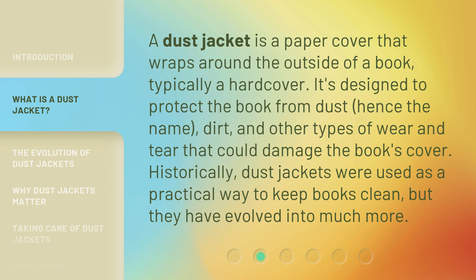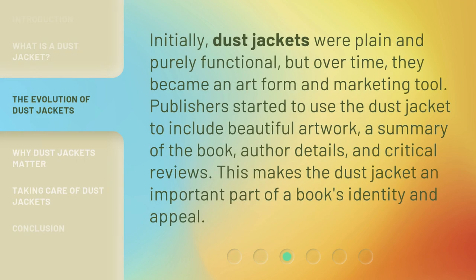Historically, dust jackets were used as a practical way to keep books clean, but they have evolved into much more. Initially, dust jackets were plain and purely functional, but over time, they became an art form and marketing tool.